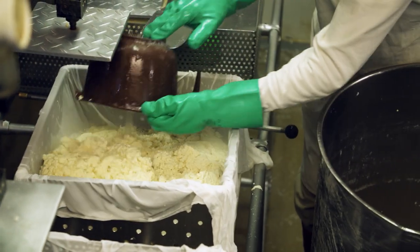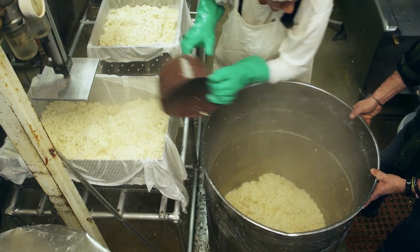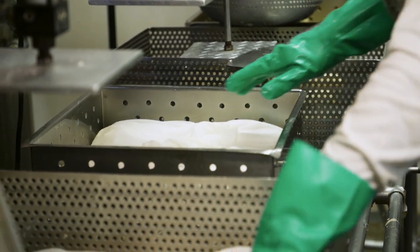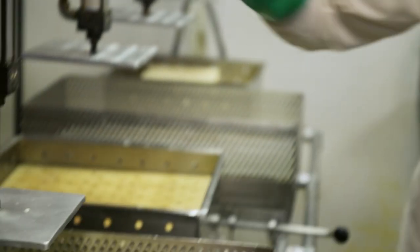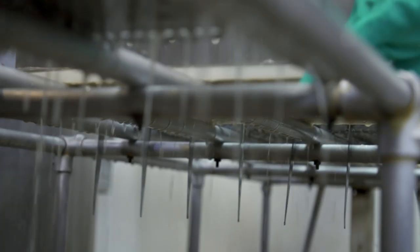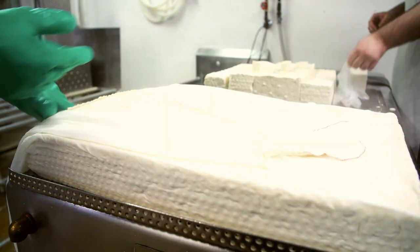Now we're putting the curds into the pressing boxes and covering them with cloths, then applying pressure with these air-operated presses. You'll see when we actuate the press the liquid starts to come out the sides. That's pressing it to form it into blocks. Wow, that's a lot of work.